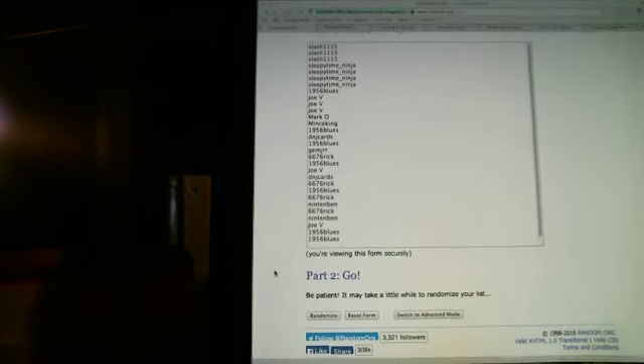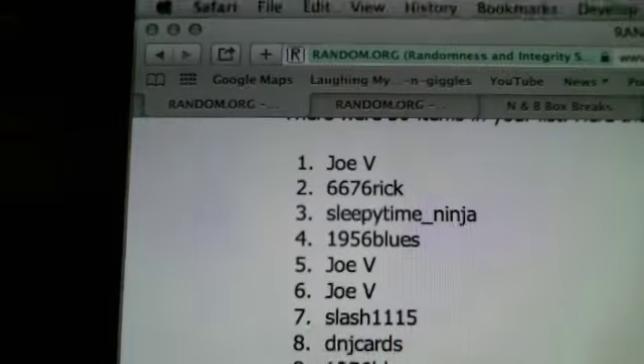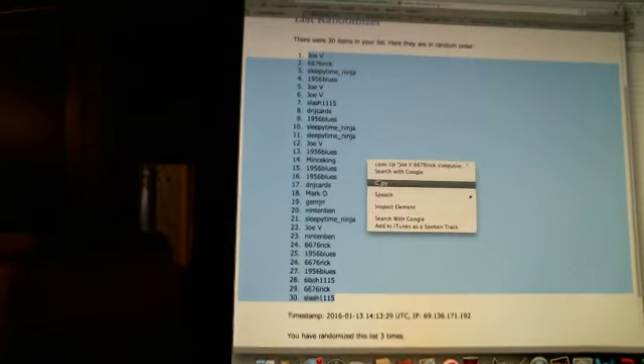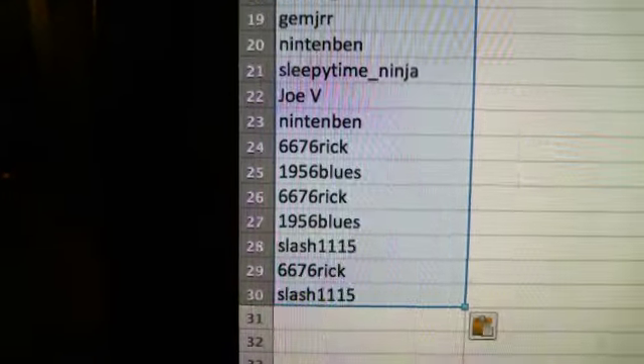We're going to randomize this list three times for any of the new people, and I also do the teams three times as well. So here we go, randomizing three times — one, two, and three. So you've got Joe V at number one, down to slash 1115 at 30, randomized three times. We copy and paste, and you'll see Joe V down to slash.